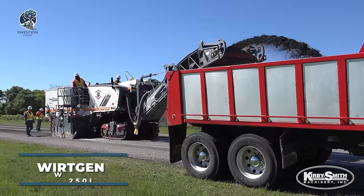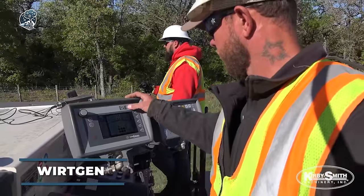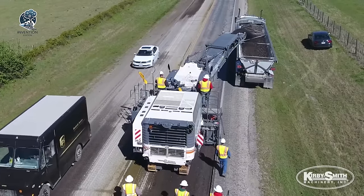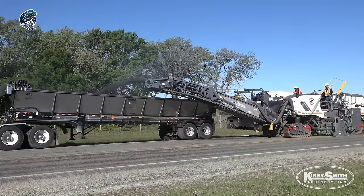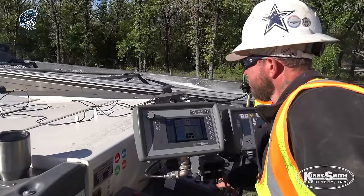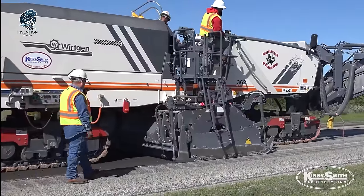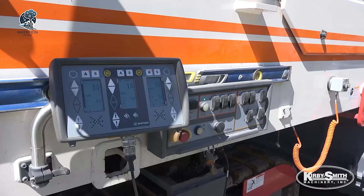The Wirtgen W-250i, crafted by the renowned Varen Group, stands as a powerhouse in cold milling machines. Tailored for precise and efficient milling tasks on asphalt and concrete surfaces, this machine embodies versatility. Its high-performance engine churns out exceptional milling power, making it adept at tackling a plethora of milling applications. Equipped with a customizable drum capable of accommodating various cutting tools, the W-250i ensures adaptability to diverse milling requirements, making it the go-to choice for professionals seeking top-tier performance.